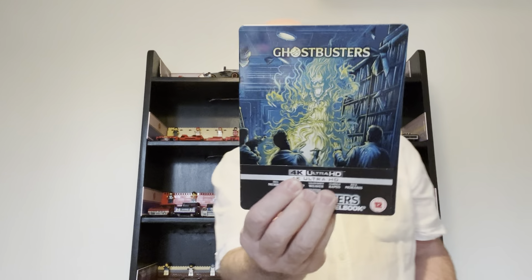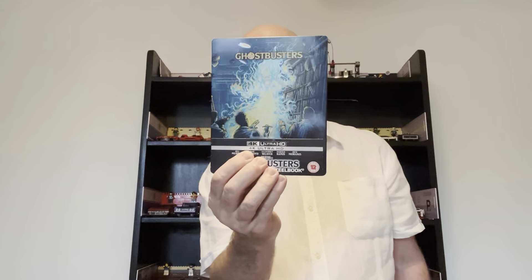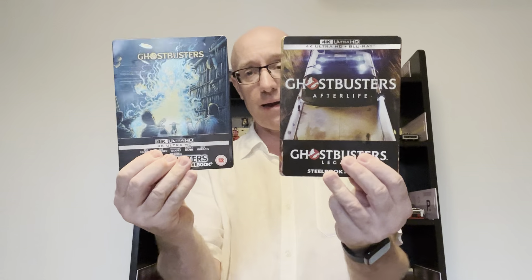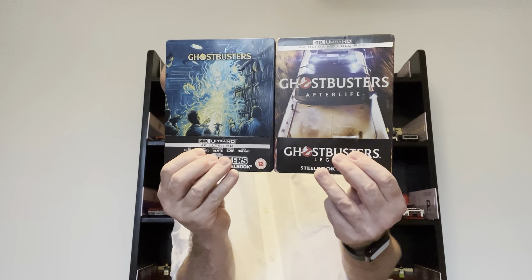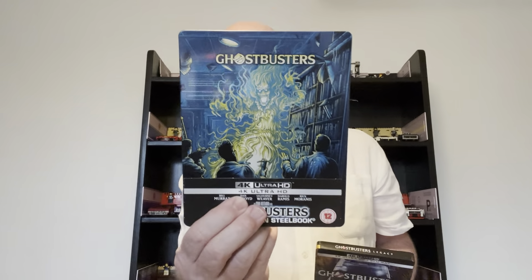In at number two — this could go either way depending on what day of the week it is and what mood I'm in — I'm going to go for the original Ghostbusters. When it first came out, I must have seen it in the cinema about three or four times. So in at number one and number two, depending on the day, is Ghostbusters Afterlife and the original Ghostbusters.